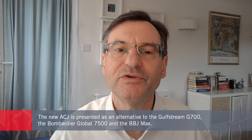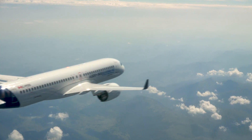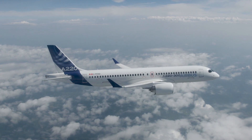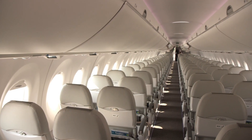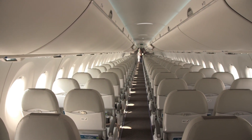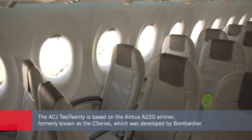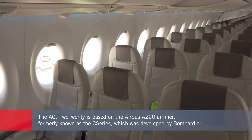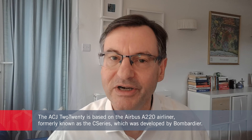The ACJ 220 is based on an airliner — in this case the A220, which in airline service seats between around 100 and 150 passengers. The A220 was formerly known as the C Series when it was designed and built by Bombardier's commercial aviation business, before this was acquired by Airbus in early 2020.